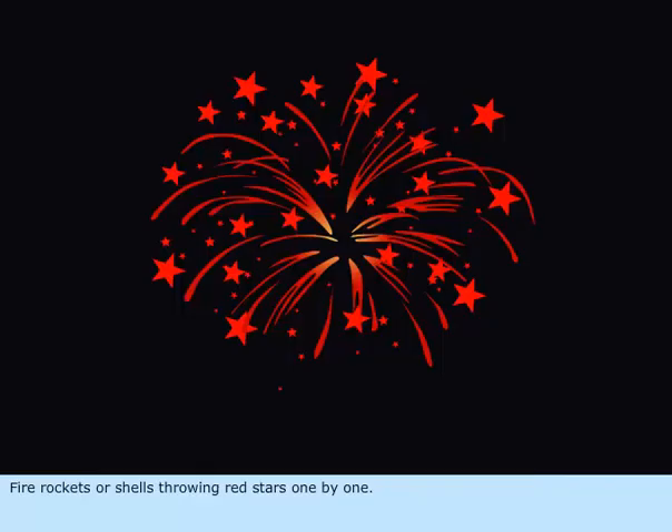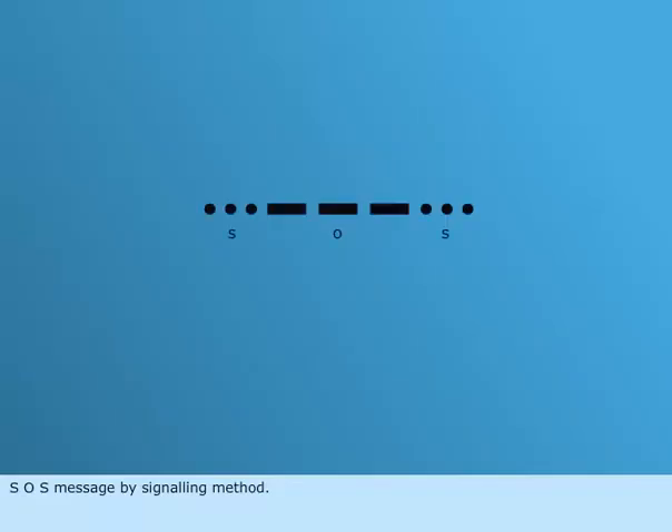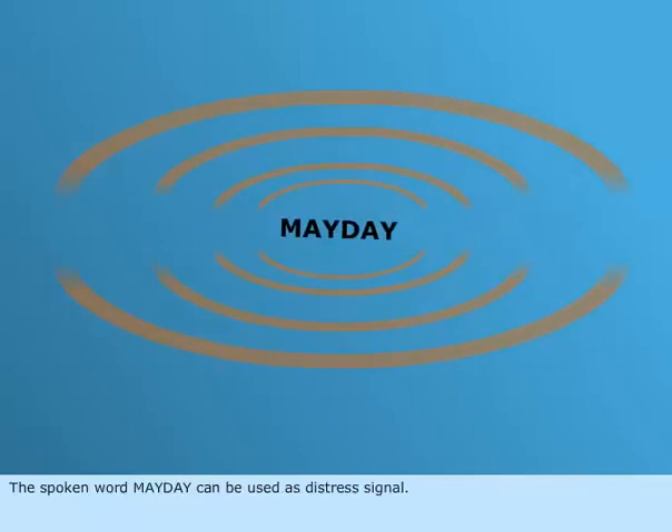Fire rockets or shells throwing red stars one by one. SOS message by signaling method. The spoken word 'mayday' can be used as a distress signal.